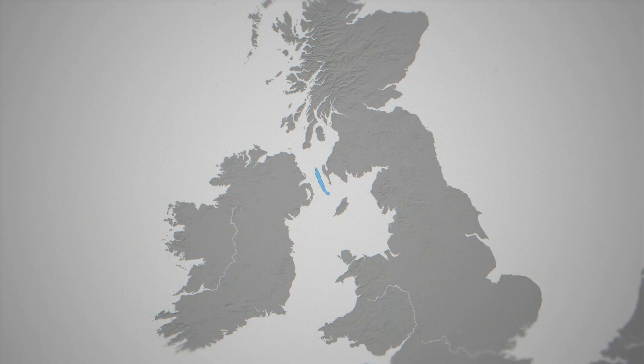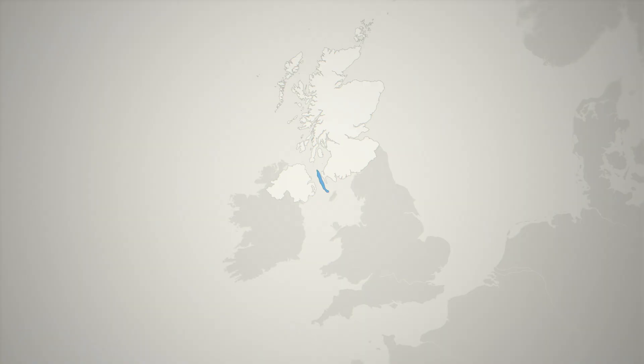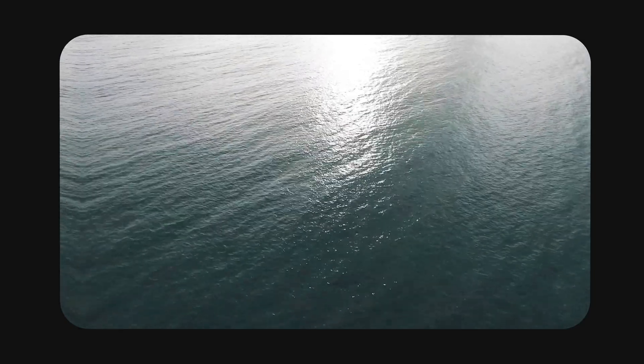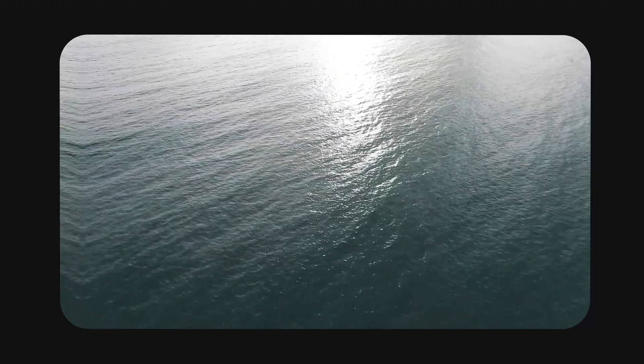Today we're going to uncover how this glacial trench became Europe's largest munitions dump, and how it's still threatening ships, fishermen and coastal communities today. Beaufort's Dike lies between Northern Ireland and Southwest Scotland. It stretches over 50km long, 3.5km wide, and plunges over 300m deep — unusually deep for the European continental shelf. Its depth and position made it a perfect out-of-sight, out-of-mind location, close to military ports yet hidden beneath strong tides that sweep away sediment.